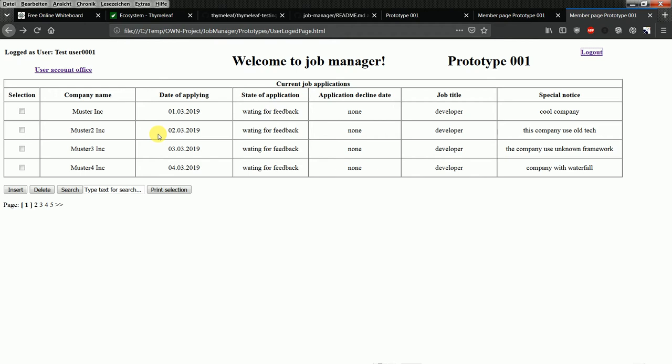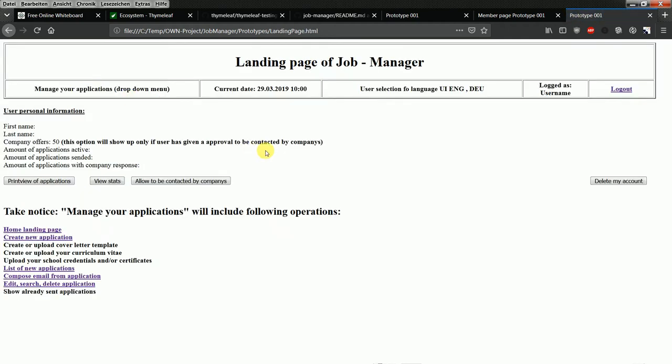I think this approach is actually GDPR-conforming. The jobseeker user will also click on the user account area to go deeper into their account, where they will see company job offers — but only if they click the button 'Allow to be contacted by companies.' Once they do, at some point they will receive job offers from companies.